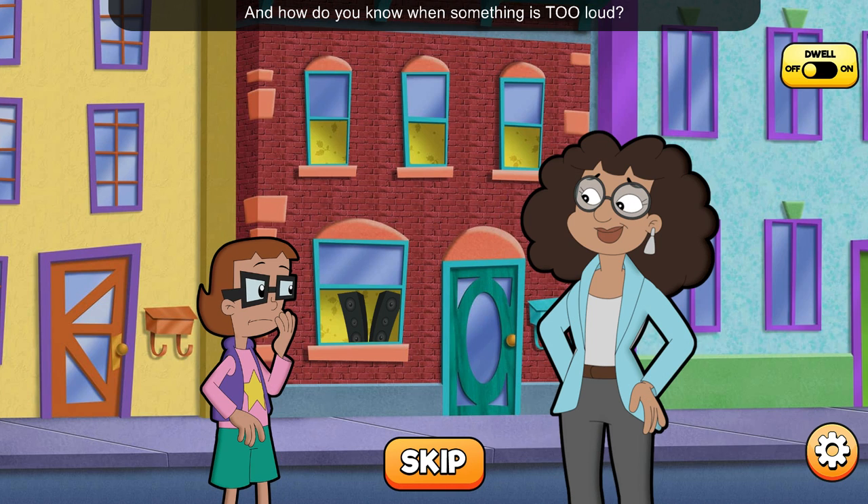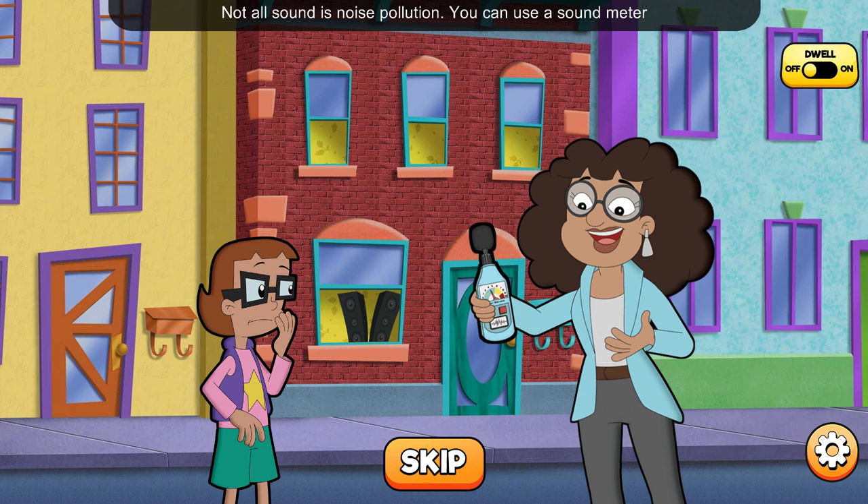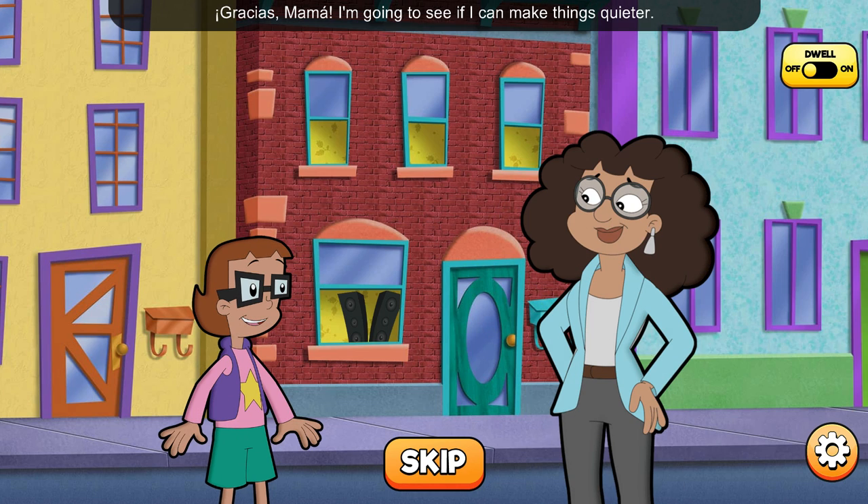Oh, and how do you know when something is too loud? Not all sound is noise pollution. You can use a sound meter to measure how loud something is. If it's too loud, the meter will tell you. Gracias, Mama. I'm going to see if I can make things quieter.